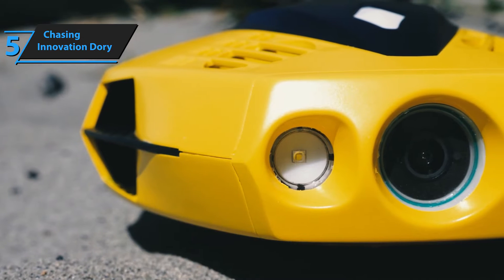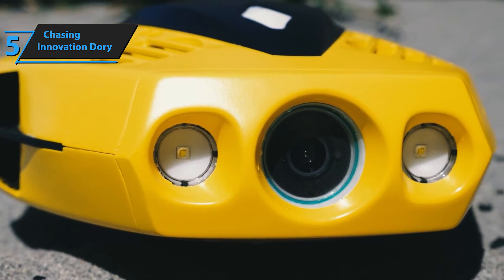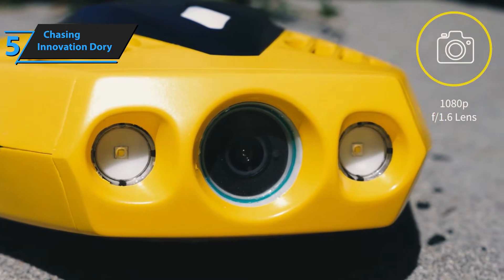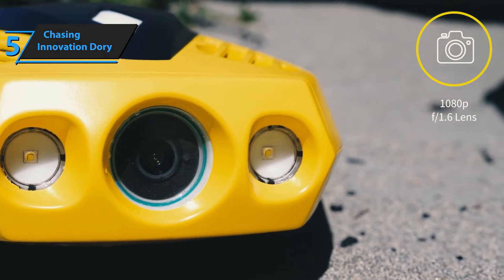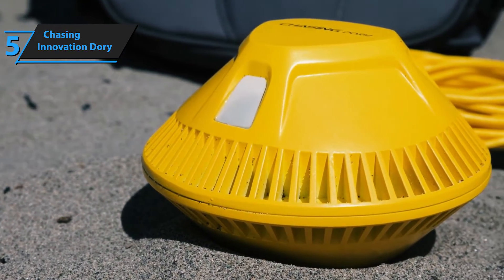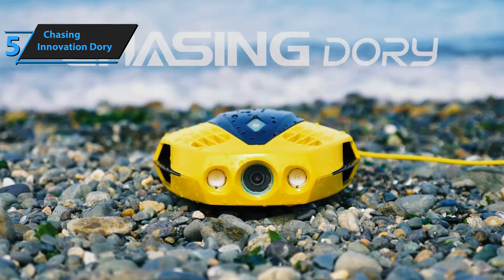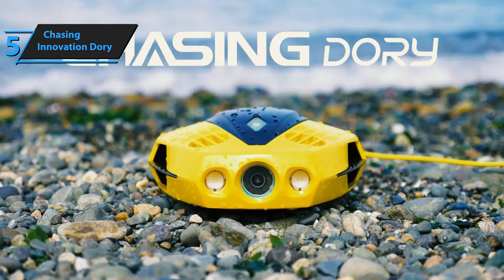Dory can dive up to 49 feet, and its HD camera enables real-time observation, photos, and video recording. The 1080p f1.6 camera, together with the two 250-lumen front lights, offers an unprecedented exploration experience. The built-in true color restoration algorithm ensures dynamic colors in photos and videos under all conditions. Dory's dual playback mode allows you to share the underwater adventure with a friend or family member.